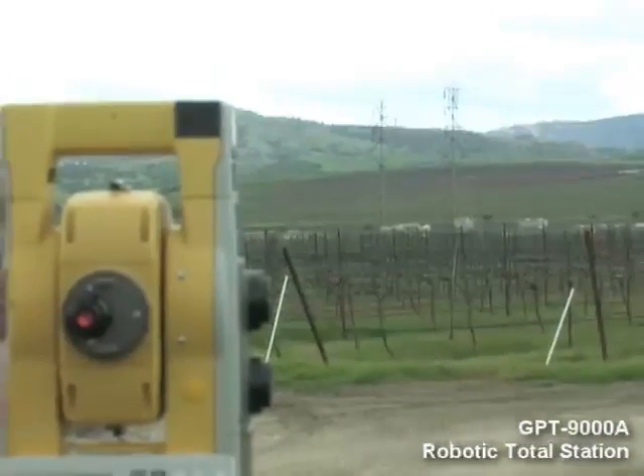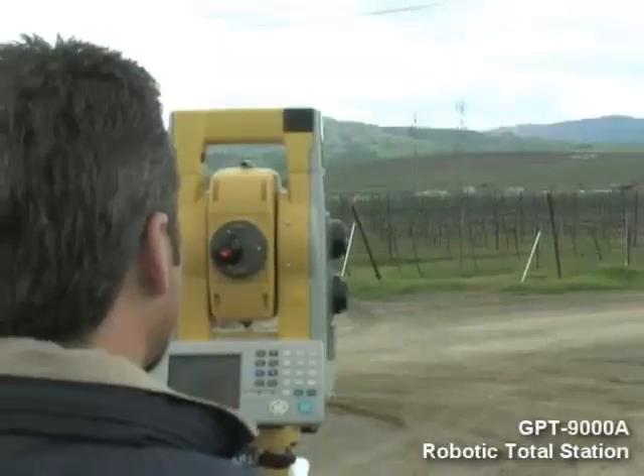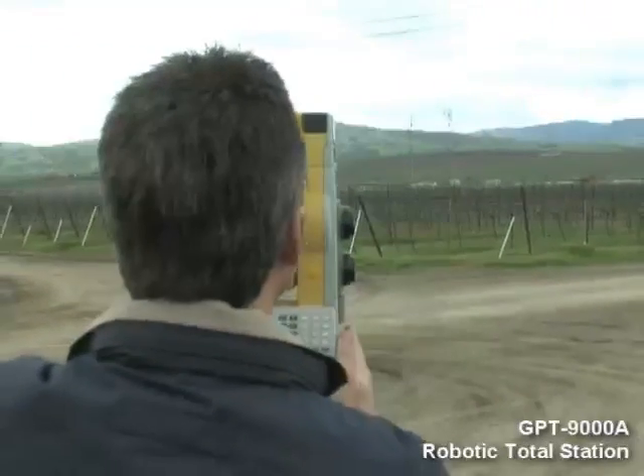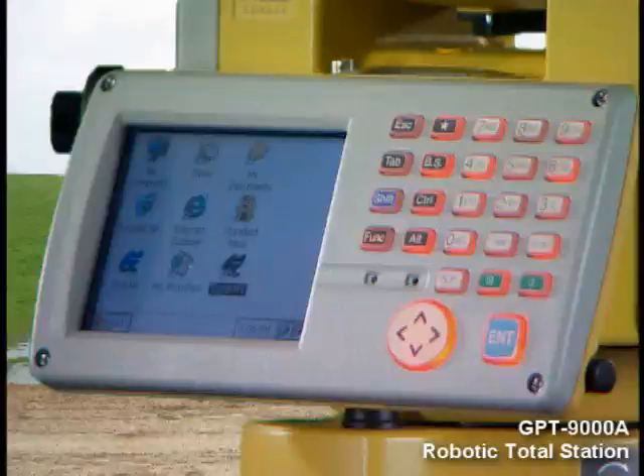The new TopCon 9000 series provides accurate, reliable, prismless measurement that's also faster than ever with our second generation dual optical technology. A new, backlit keyboard provides a smart new user interface that combines efficiency and convenience.